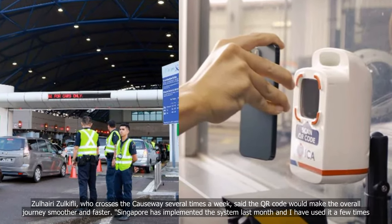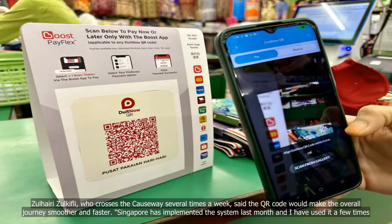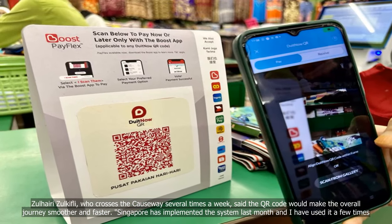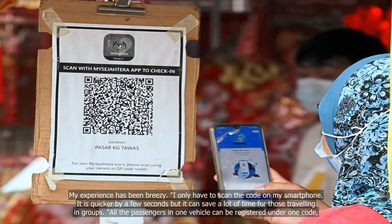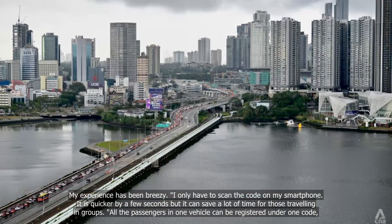Zalhairi Zalkifli, who crosses the causeway several times a week, said the QR Code would make the overall journey smoother and faster. Singapore has implemented the system last month and I have used it a few times. My experience has been breezy — I only have to scan the code on my smartphone.